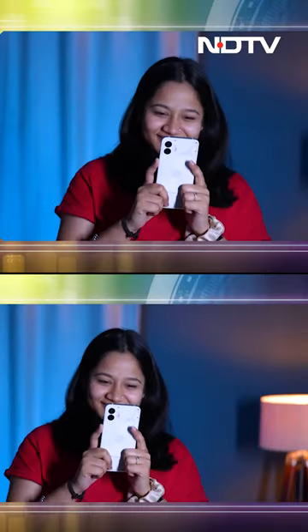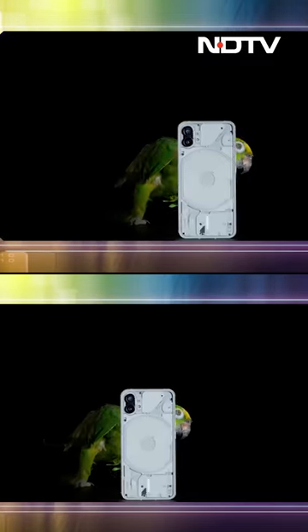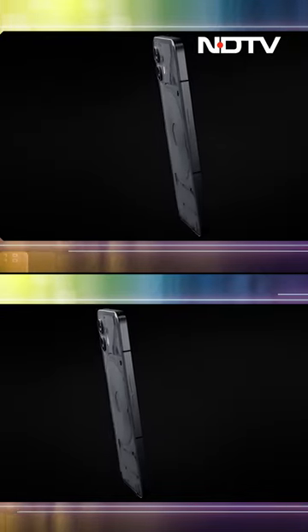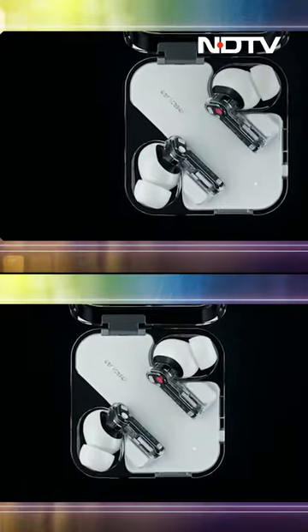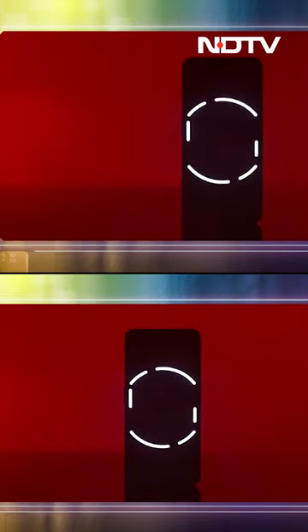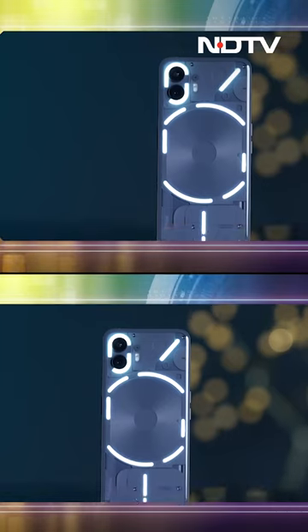Nothing is actually a relatively new brand in this huge tech space — this is just their second smartphone. Last year they launched the Nothing Phone 1 on July 12th, and exactly after one year, on July 11th this year, they have the Nothing Phone 2. In between they had some earphones as well, and the idea of Nothing is to completely reshape the technology around us. The CEO says tech is all boring, so they are here to make it all fun.